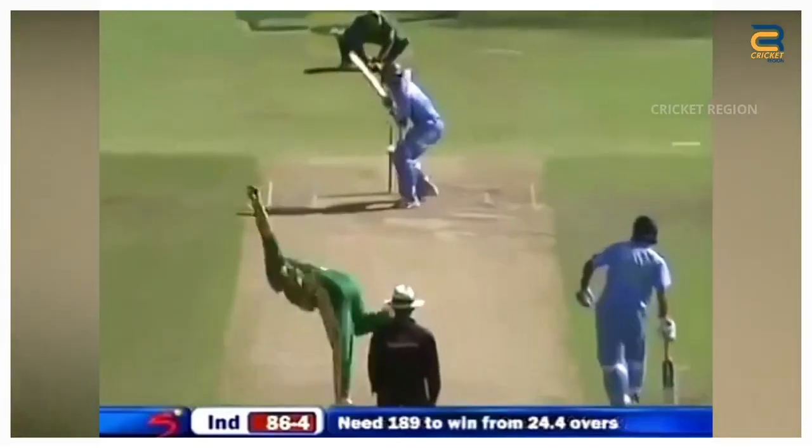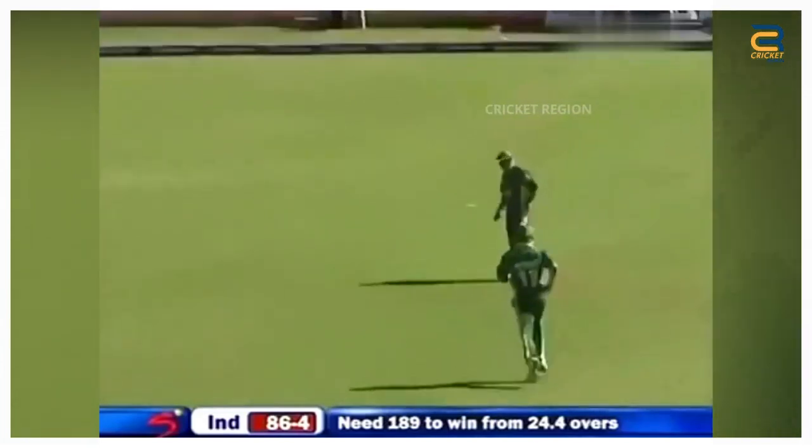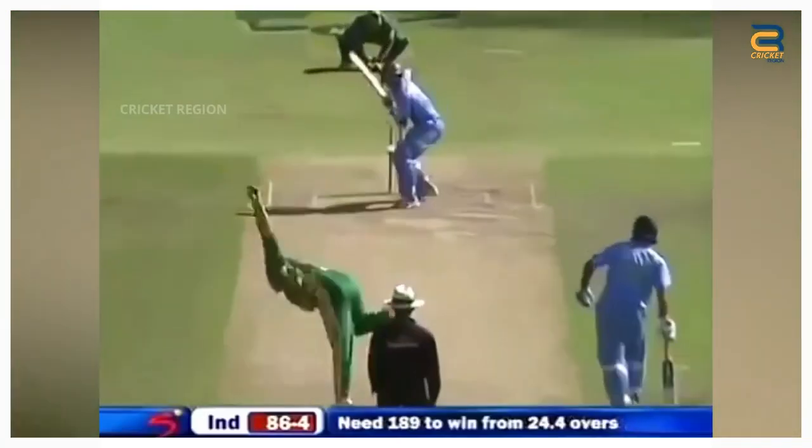In the India tour of South Africa third ODI at Cape Town in November 2006, Rahul Dravid played a back cut drive towards backward point. The ball was hit hard and looked like it would go past the fielder. However, Gibbs, who was positioned at backward point, dived full length to his left and managed to get a hand on the ball with one hand.